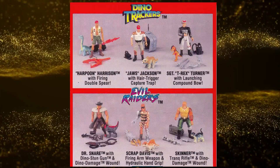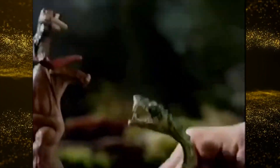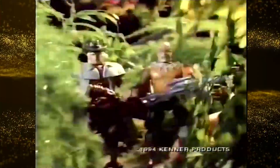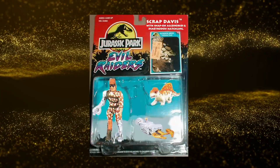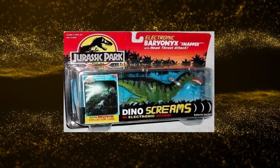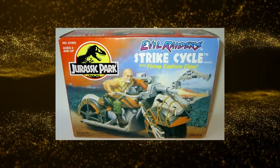The new series also debuted six new characters not seen in the film, with the Dino Trackers and Evil Raiders figures. The Dino Trackers all had expertise in paleontology or wildlife protection — the figures were Sergeant T-Rex Turner, Harpoon Harrison, and Jaws Jackson. The Evil Raiders were the criminals and poachers who hunted dinosaurs illegally: Skinner, Dr. Snare, and Scrap Davis, who was actually cut from the line and never released. Series 2 also included 11 dinosaurs, some retooled and repainted, plus three new vehicles — the Jungle Runner, Strike Cycle, and Capture Cruiser.